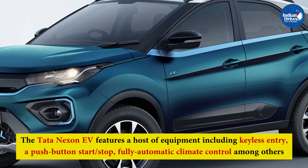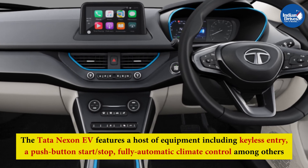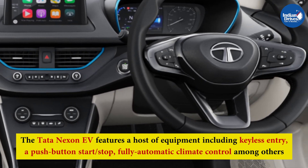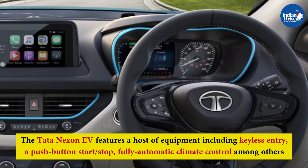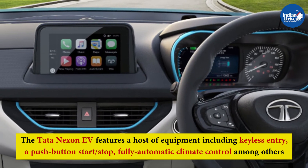The Tata Nexon EV features a host of equipment including keyless entry, a push-button start-stop, full automatic climate control, and a 7-inch touchscreen infotainment system with Apple CarPlay and Android Auto, among others.